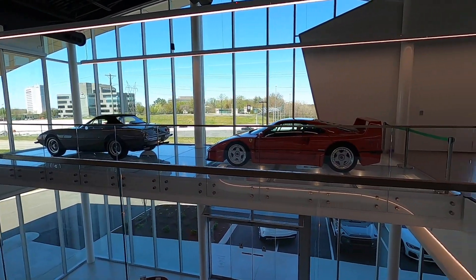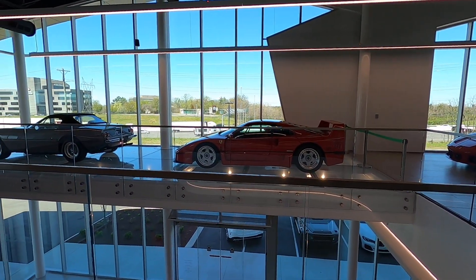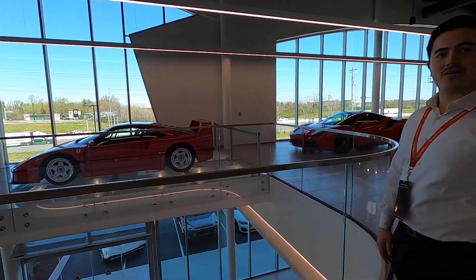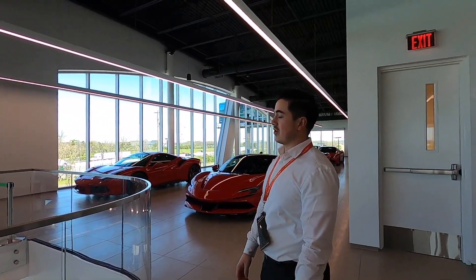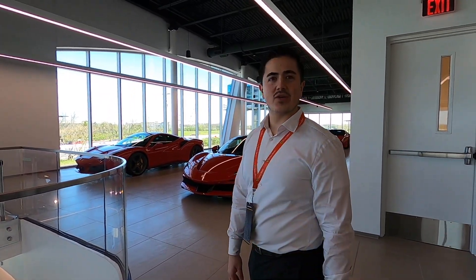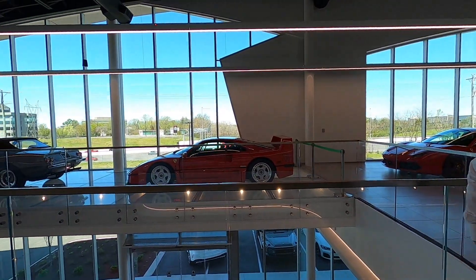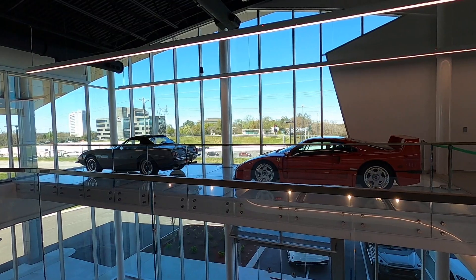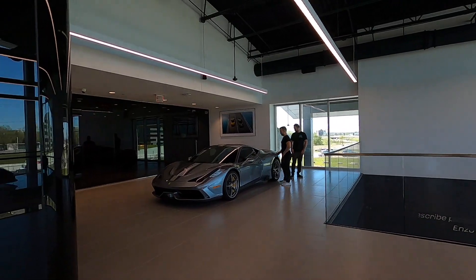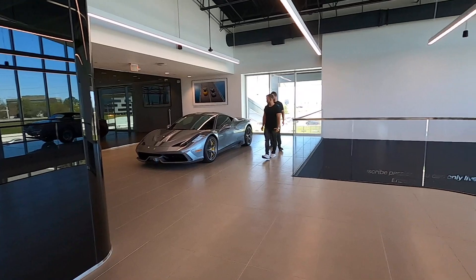That one right there — jeez, it's a cool car, man. It's just beautiful. It's a poster car. Is that a pre-owned vehicle? It's a customer-owned car so it's not for sale, but you could say it is previously owned. What year is it? 1990. Wow — very awesome.